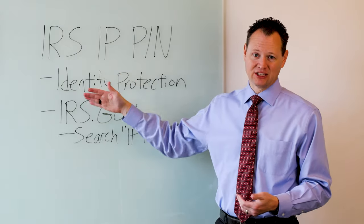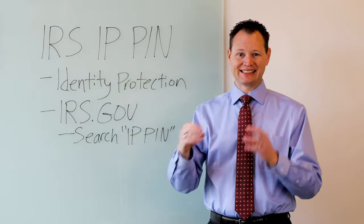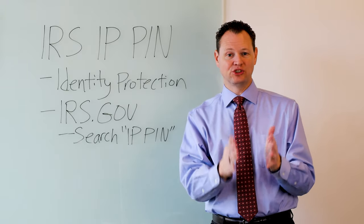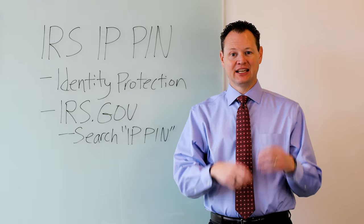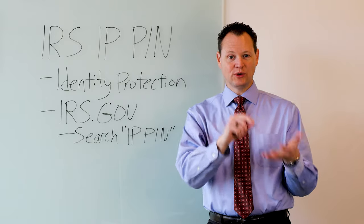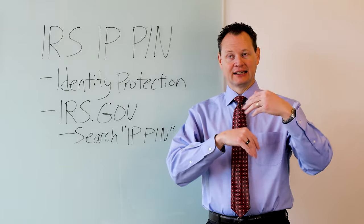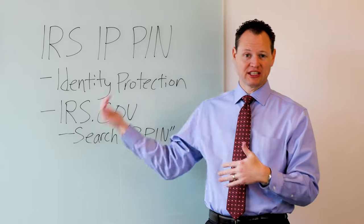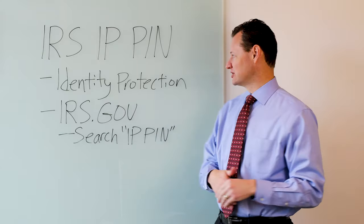They have now allowed anybody to get an IP PIN. It is a six-digit number that the IRS physically mails to you at the beginning of the year. You get a letter from the IRS with a six-digit number that is unique to you and your name. Each individual can get this, so if you file a joint return with a spouse, each spouse can get their own IP PIN. Dependents can also get IP PINs as well.